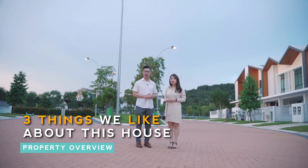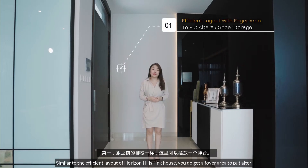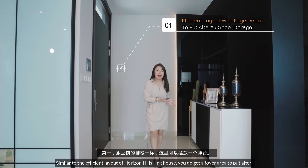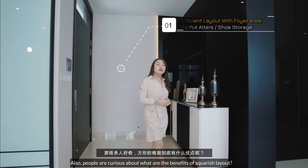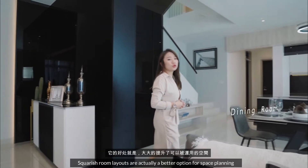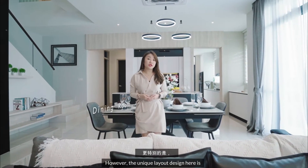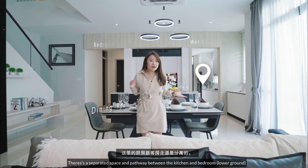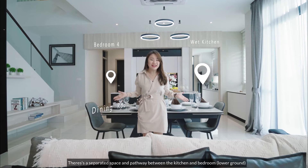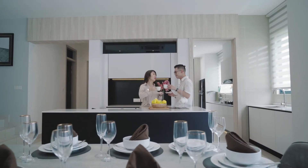Let's get into the 3 top things that I like about the house. First, compared to the previous house, it has greatly increased the space available. More special is that the utility and laundry room is separated, so you don't need to worry about the clutter in the main living area.